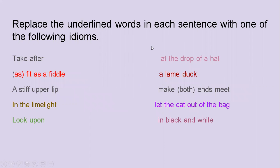Replace the underlined words in each sentence with one of the following idioms. We have 10 of them here: take after, as fit as a fiddle, a stiff upper lip, in the limelight, look upon.